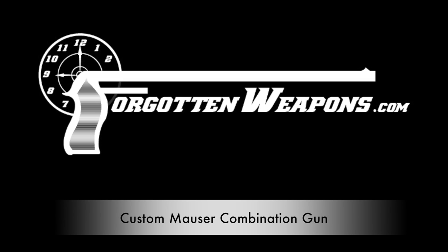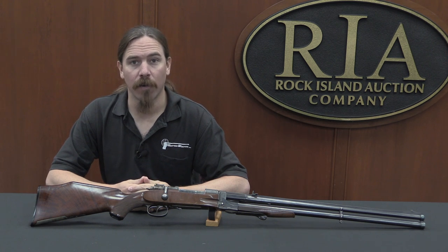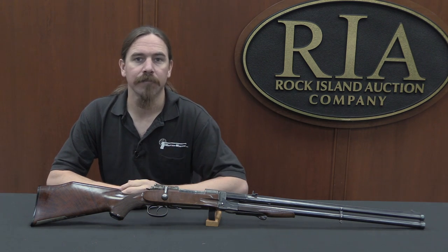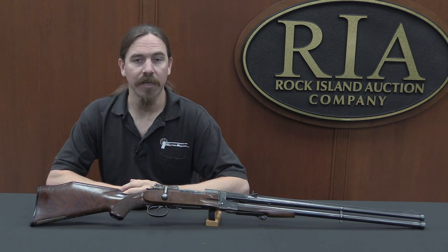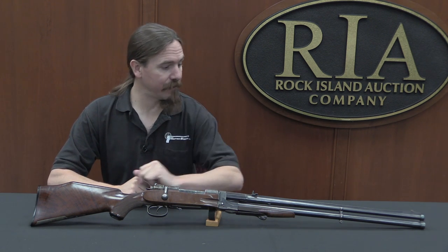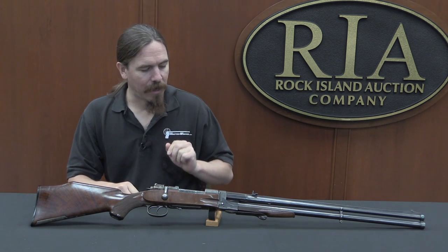Hi guys, thanks for tuning in to another video on ForgottenWeapons.com. I'm Ian McCollum, and I'm here today at the Rock Island Auction Company taking a look at some of the guns they're going to be selling in their upcoming May 2017 Premier Auction. Today we're taking a look at a combination gun.